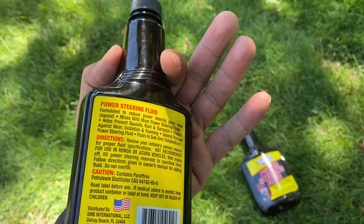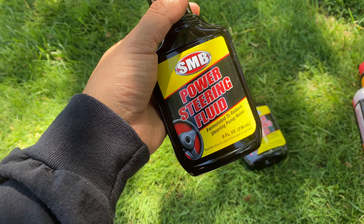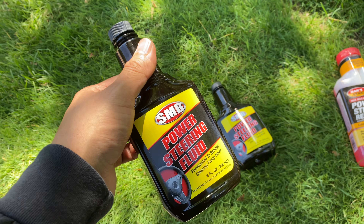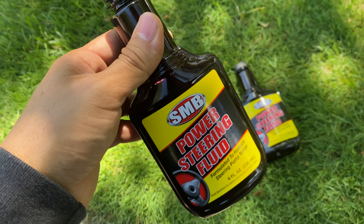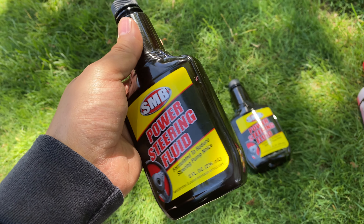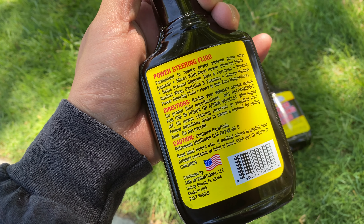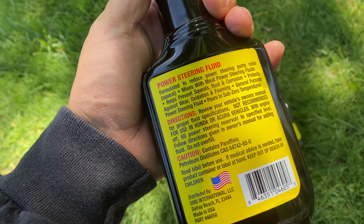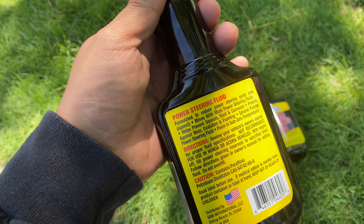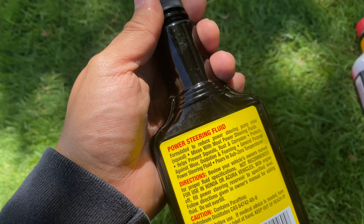You can buy it at the dollar store for about a dollar and 25 cents. The short answer to 'should you use this on your vehicle as a first option' is obviously no — do not use this. Why? Because these things are made with different formulas and different chemicals that can hurt your power steering system, including the rack-and-pinion and the pump. There's nothing better than using the fluid recommended for your car.